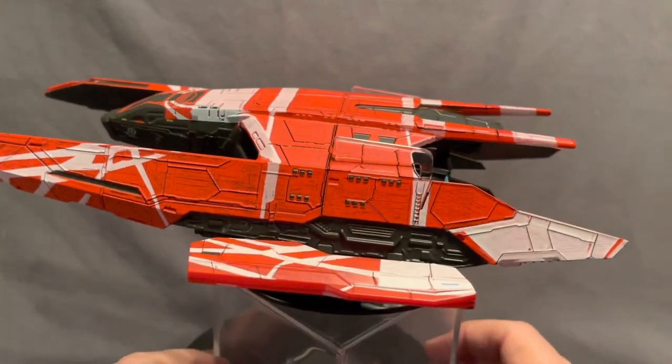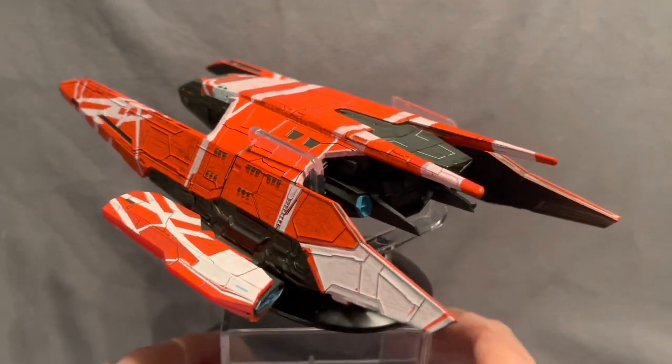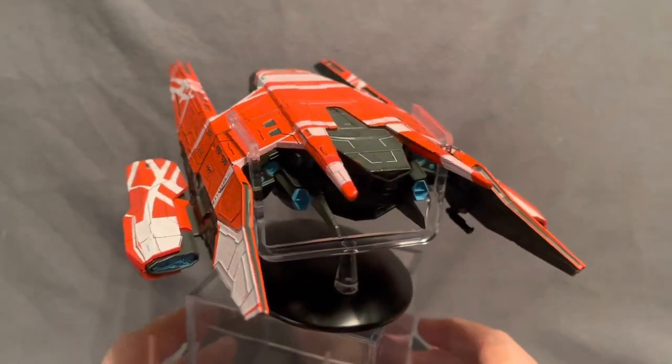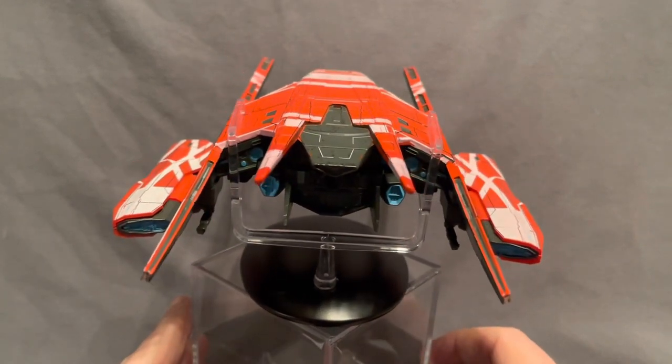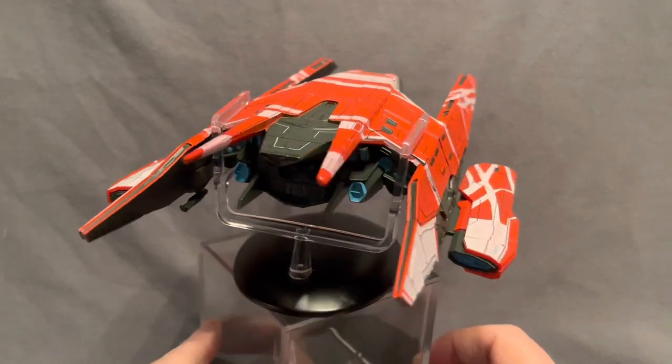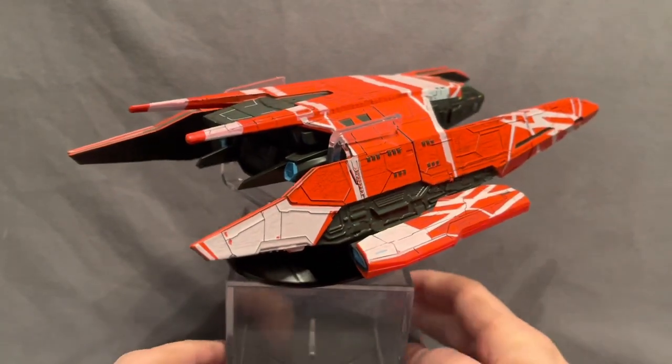Something I find very interesting is there's a little bit of similarity in part of the design which foreshadows perhaps something that crops up in Season 3 and Season 4 of Star Trek: Discovery.